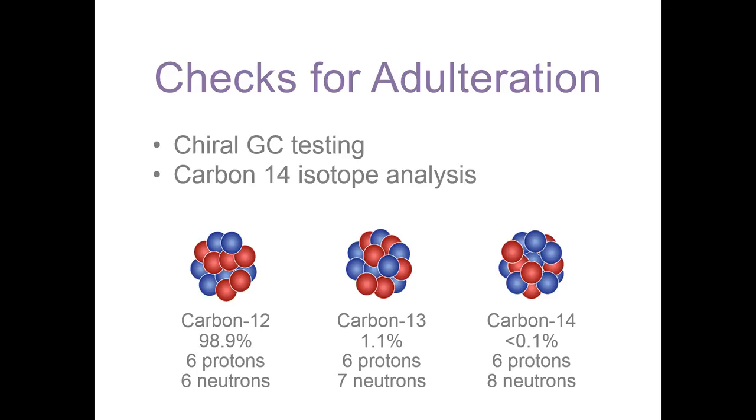Adulteration testing is very important to the quality program used by doTERRA. Verifying the oil is the quality necessary for the CPTG standard requires additional testing, which includes chiral GC and carbon-14 testing. Some molecules in an oil have components with two configurations, but only one ratio of those configurations exists naturally from the plant — the other configuration is man-made or synthetic. Chiral GC testing checks on both of those known configurations. Likewise, isotope testing using carbon-14 analysis checks for synthetic compounds such as petroleum products, which have a different ratio of carbon-14 than naturally occurring carbon within an oil.